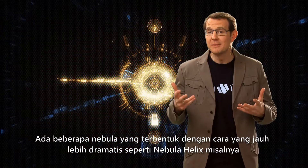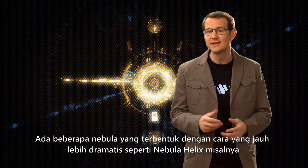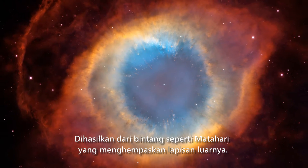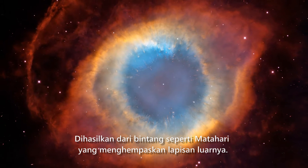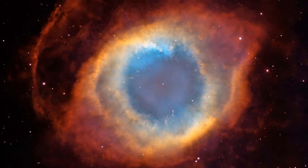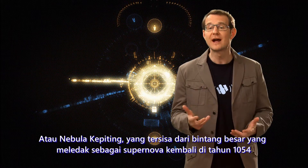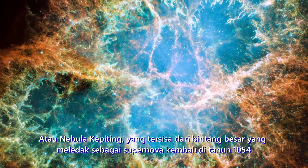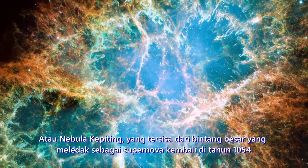Some nebulae form in much more dramatic ways, like the Helix Nebula, for example — it is the result of a once sun-like star blowing off its outer layers. Or the Crab Nebula, which is what remains of a massive star that exploded as a supernova back in 1054.